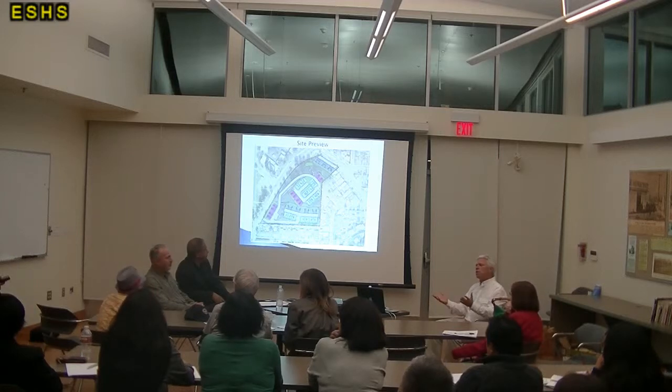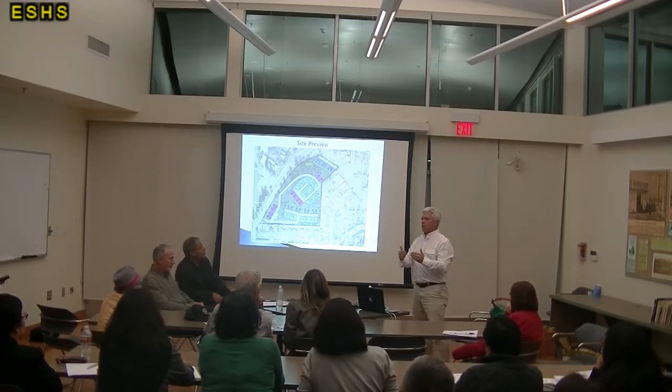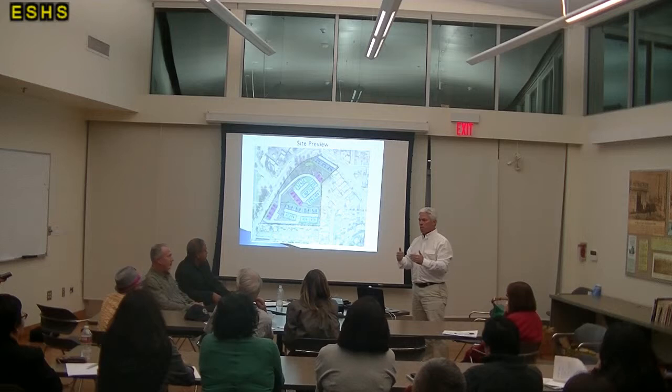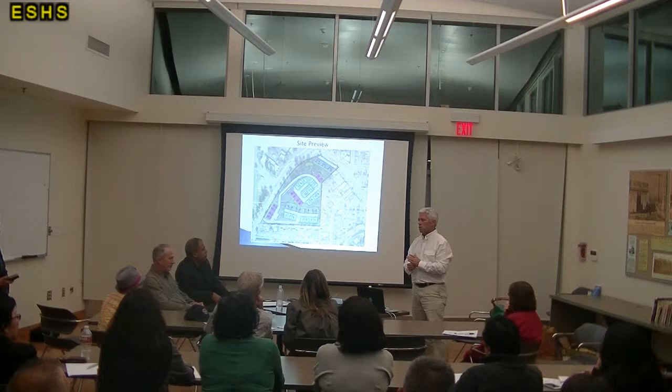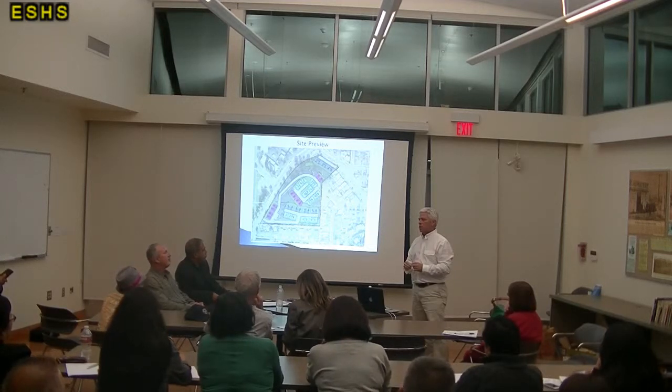The site plan — everything we're doing is going to follow the code for building safety and planning. It's going to have all the required setbacks, so there won't be anything that's potentially not to code.